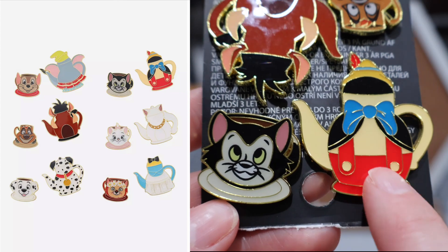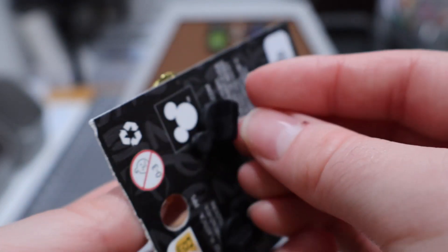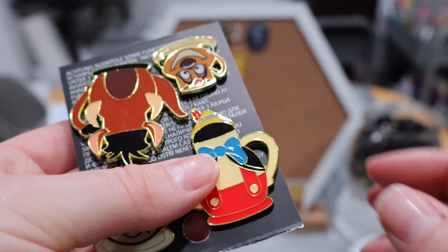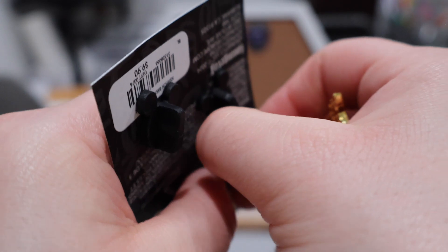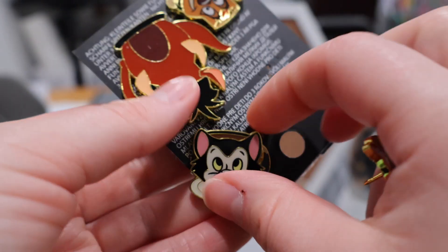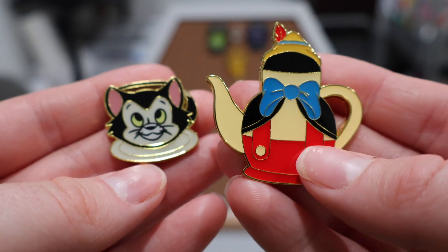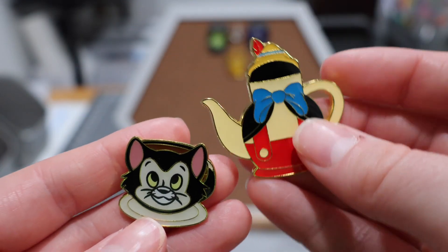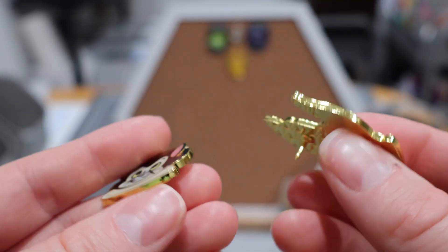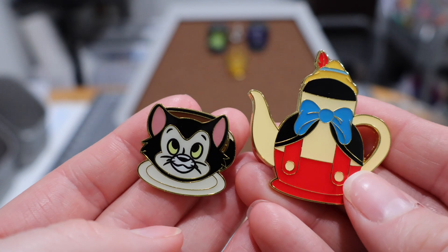This is a fun set that I am just beginning — a little teapot and teacup set. Some people are breaking these up and selling them separately, and I don't particularly love that, so I had resisted purchasing these pins for a while. But lately I've found sellers that keep them together, and when you purchase you get the full set — the cup that matches the teapot. Here we have a teapot resembling Pinocchio with a little Figaro teacup, and that is just quite cute.